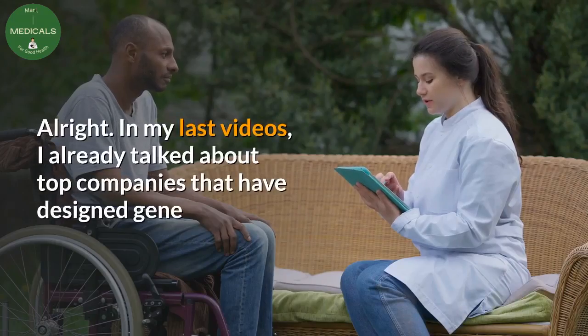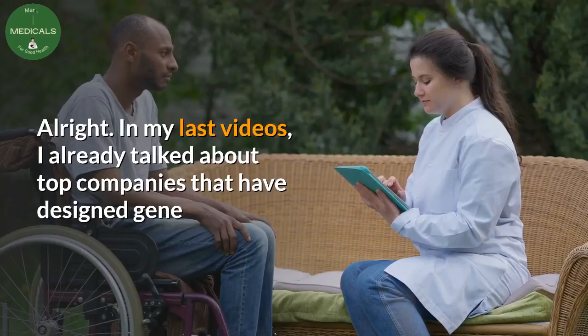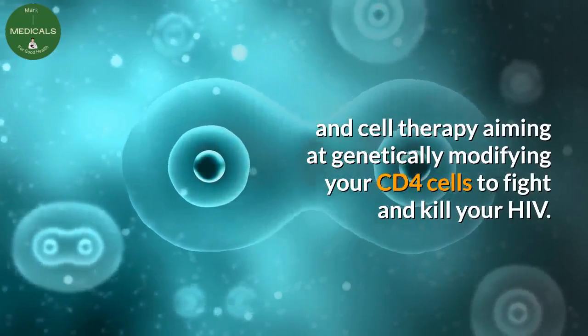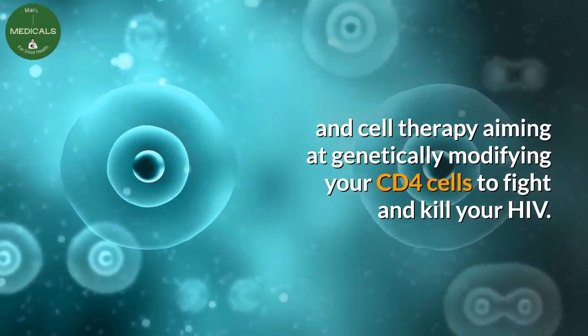In my last videos I already talked about top companies that have designed gene and cell therapy, aiming at genetically modifying your CD4 cells to fight and kill your HIV.